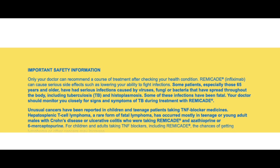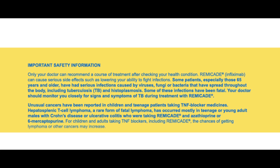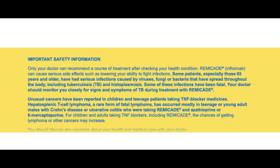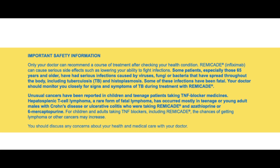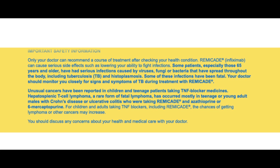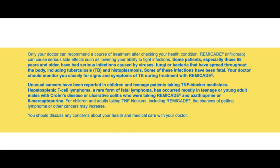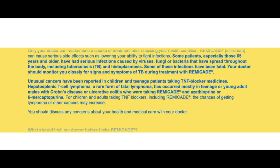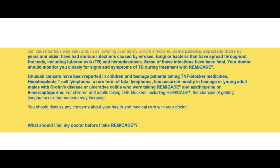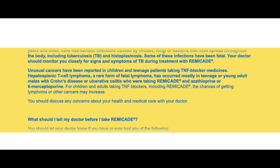Important safety information. Only your doctor can recommend a course of treatment after checking your health condition. Remicade (infliximab) can cause serious side effects such as lowering your ability to fight infections. Some patients, especially those 65 years and older, have had serious infections caused by viruses, fungi, or bacteria that have spread throughout the body, including tuberculosis (TB) and histoplasmosis. Some of these infections have been fatal. Your doctor should monitor you closely for signs and symptoms of TB during treatment with Remicade.